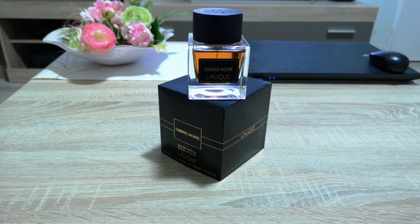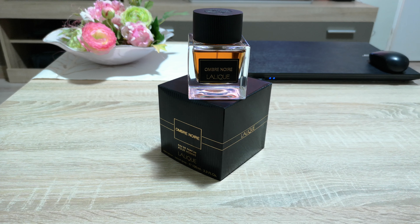Lalique, if you don't know, is a French designer house specialized mostly in luxury glass items, and since 1992 they started making fragrances as well. Ombre Noir is a different approach to the already known and well-established Encre Noir lineup for men, and this is a unique and impressive fragrance.